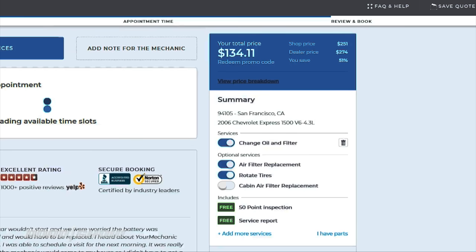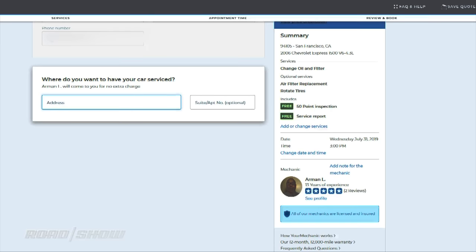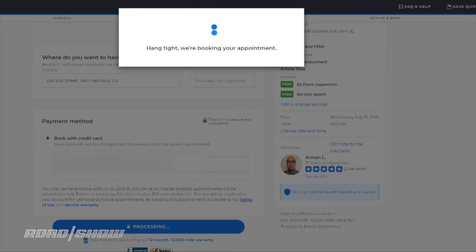Today's air filter, oil change, and tire rotation came to $134 — a good price in San Francisco — and preset when I booked, not unlike an Uber ride. The payment is handled automatically as well.